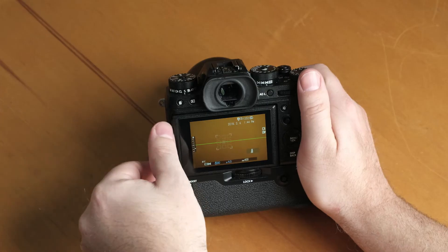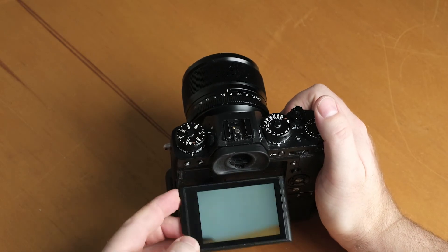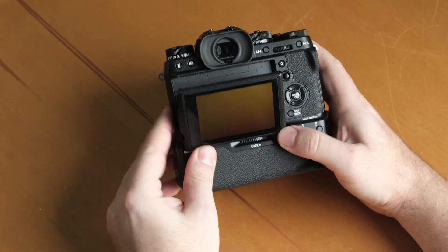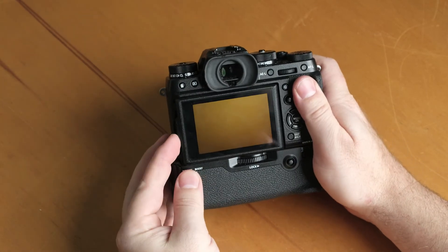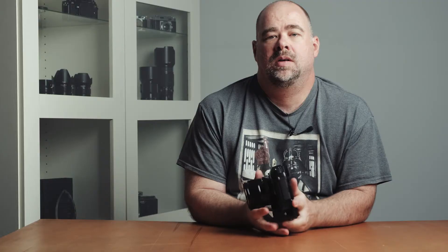The rumor is the X-H1 will have the same 3-way tilt screen as the X-T2 with the addition of a touch function. If this is true, I will be a little bit disappointed, as I would personally love to see a fully articulated flip-out screen. As a solo photographer who rarely has an assistant to help with filming behind-the-scenes footage, I have to film myself, so having a flip-out screen would make my life so much easier. With the X-T2 I have to use an external monitor such as the Small HD Focus just to be able to monitor the frame and see what's happening.